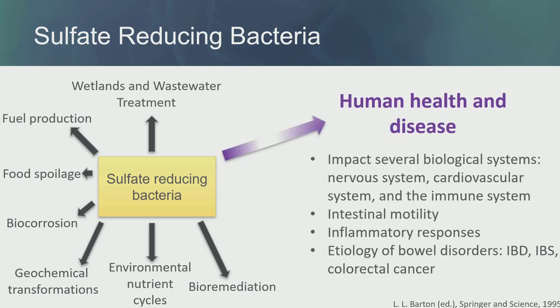H2S has an impact on several biological systems such as the nervous system, cardiovascular, and immune systems. Because of that, changes in levels of H2S can also change intestinal motility and inflammatory response. We have studies connecting this type of bacteria to bowel disorders such as inflammatory bowel disease, irritable bowel syndrome, and colorectal cancer.